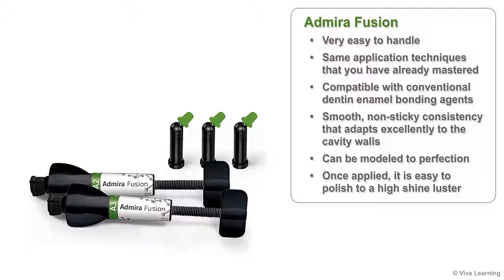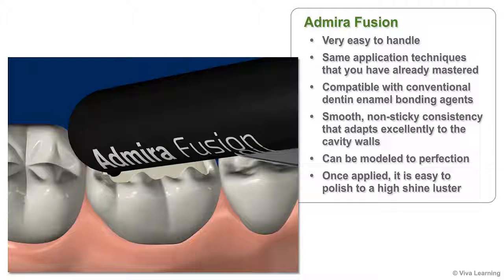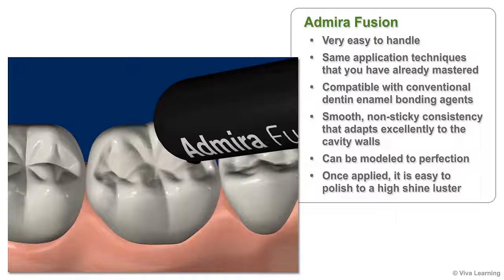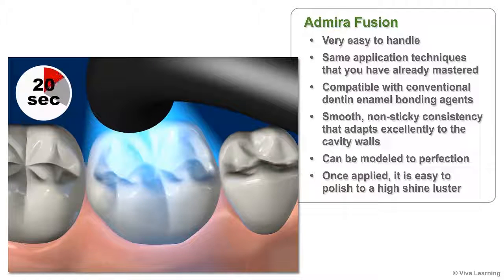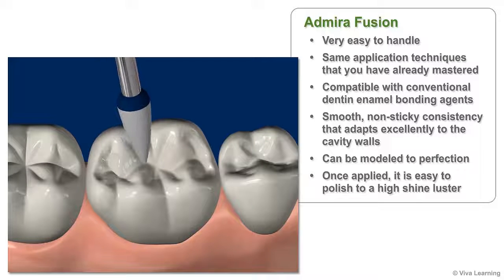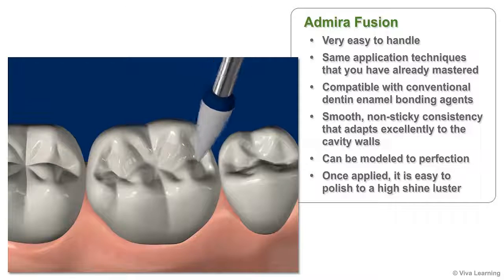Plus, Admira Fusion is very easy to handle. Although it is a new class of restorative material, it uses the same application techniques that you have already mastered. Admira Fusion is compatible with conventional dentin enamel bonding agents, and has a smooth, non-sticky consistency that adapts excellently to the cavity walls and can be modeled to perfection. Once applied, it is easy to polish to a high shine luster.